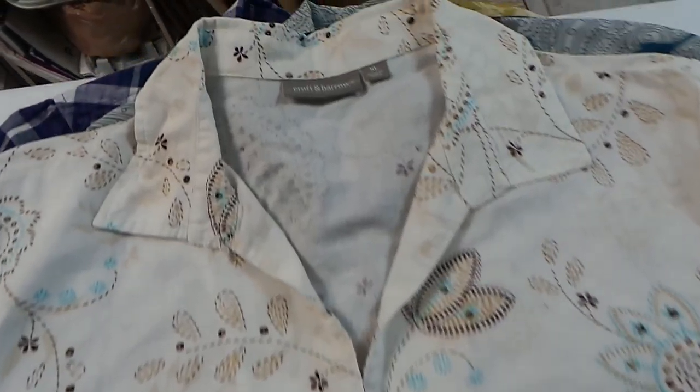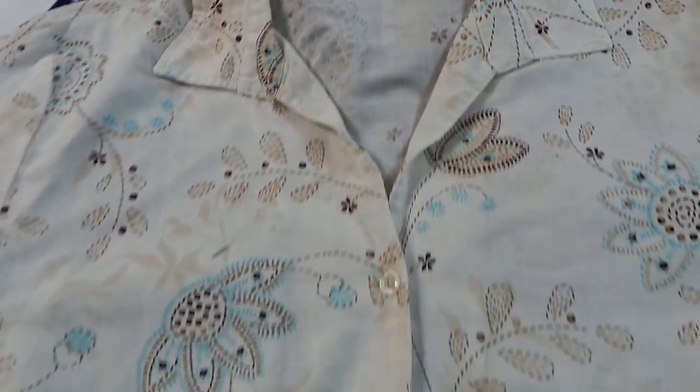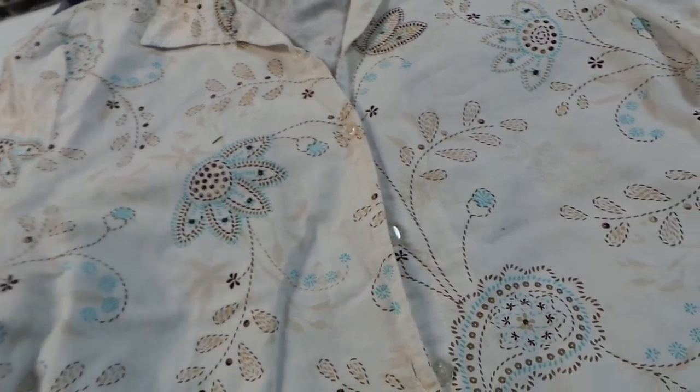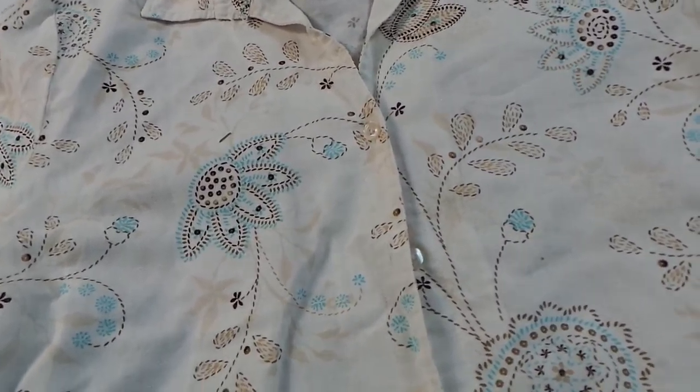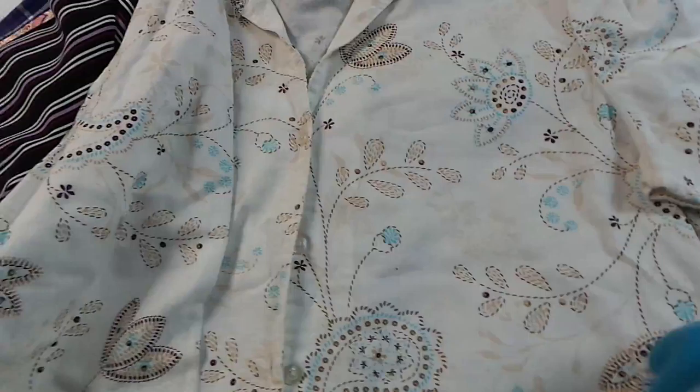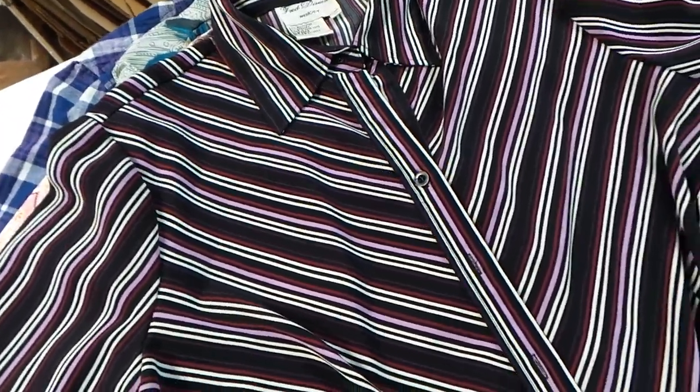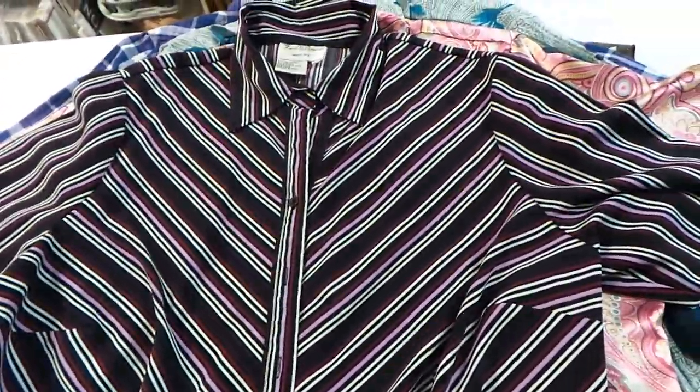This one I thought was really pretty — it's a Croft & Barrow, which is an okay brand, but I think it's a design people will like. I think it's linen too, if I'm not mistaken, so that was another reason I picked it up. And all of these are plus size — I almost always just stick with plus size.